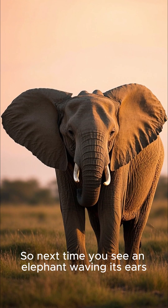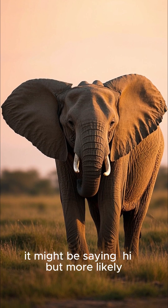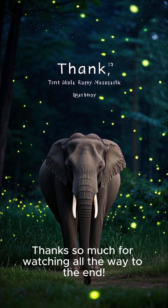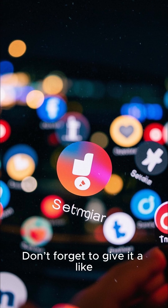So next time you see an elephant waving its ears, it might be saying hi, but more likely it's just trying to stay chill. Thanks so much for watching all the way to the end!